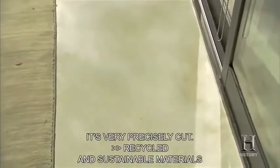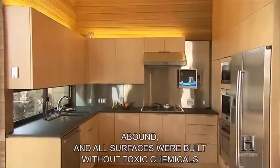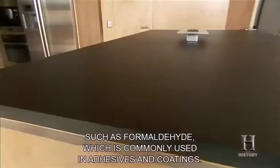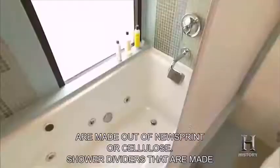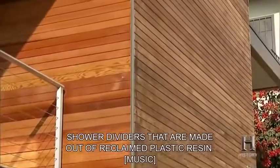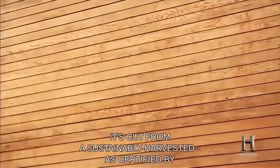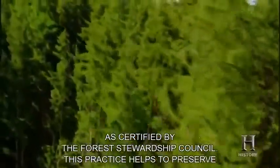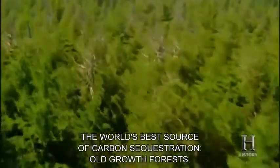Recycled and sustainable materials abound, and all surfaces were built without toxic chemicals such as formaldehyde, commonly used in adhesives and coatings. Counters in the kitchen are made from newsprint or cellulose; shower dividers are made from reclaimed plastic resin. Where wood is used, it's cut from a sustainably harvested stand as certified by the Forest Stewardship Council. This practice helps preserve the world's best source of carbon sequestration: old-growth forests.